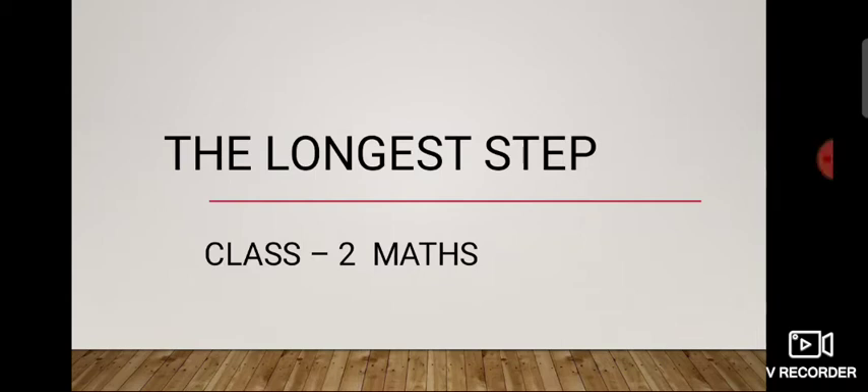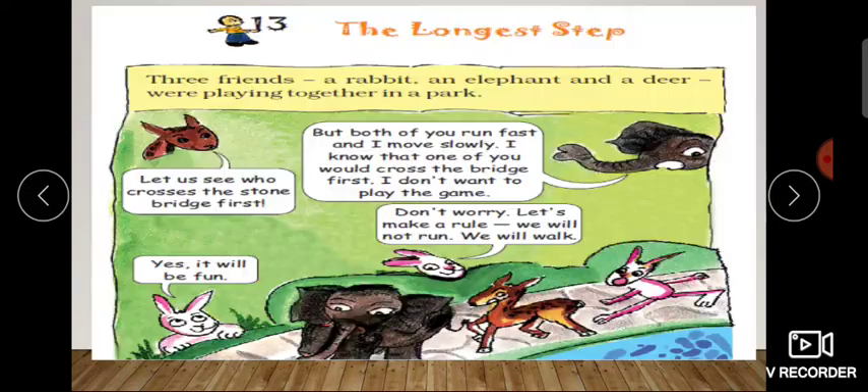Hello everyone, welcome to my new video of chapter 13, The Longest Step, Class 2 Mathematics. So students, today we will do some interesting topic. So let us start.